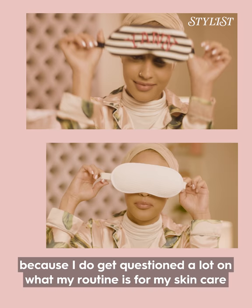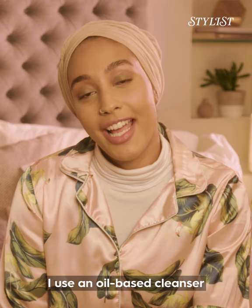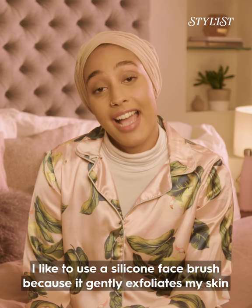I'm going to show you my nighttime routine because I do get questioned a lot on what my routine is for my skincare, especially being a model wearing makeup a lot of the time. I use an oil-based cleanser, and the reason I use that is because if I'm wearing makeup it takes the makeup off and cleanses my skin at the same time.